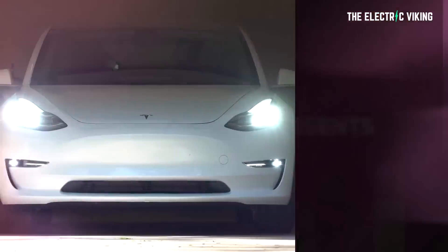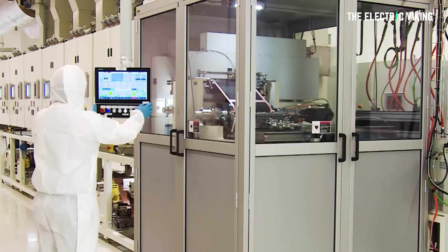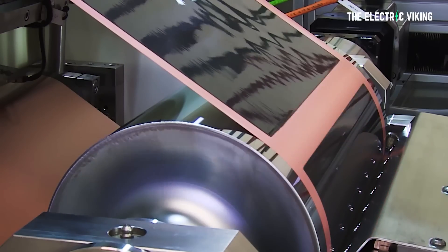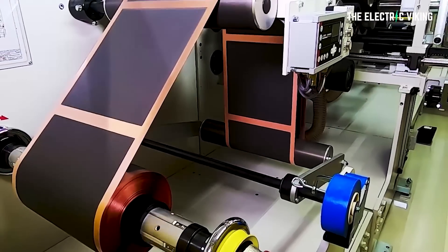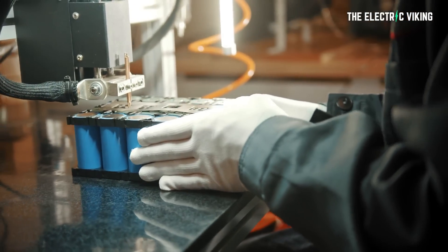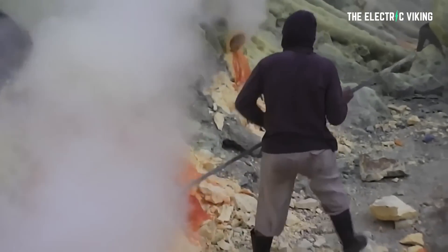Welcome to the channel, The Electric Viking. This battery technology has got me absolutely fascinated. On this channel over the past year and a half, we have looked at many different types of battery chemistries and technologies. However, this one really stands out for some fascinating reasons.